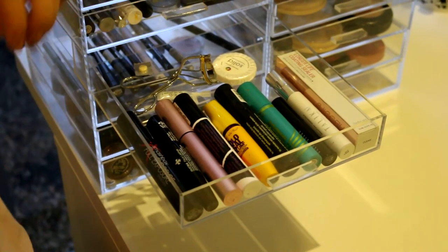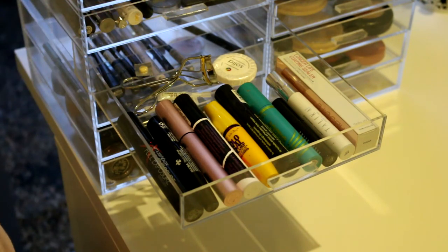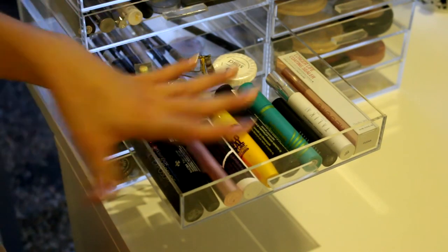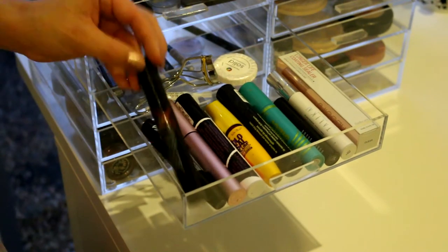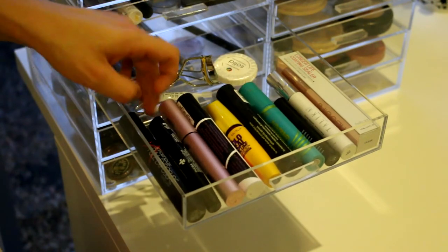The next drawer I have is all of my mascaras. I'm not a mascara hoarder - I know what I like, and sometimes I'll pick up the occasional mascara just to change things up a little bit, but I'm not one to have millions of mascaras. The first one I have is the Smashbox Full Exposure Mascara - not too bad, I just don't like how big the brush is. Then I have the NYX Faux Lashes.